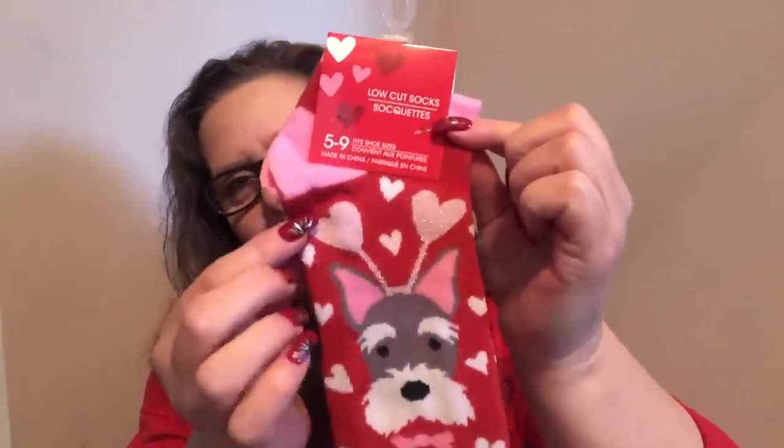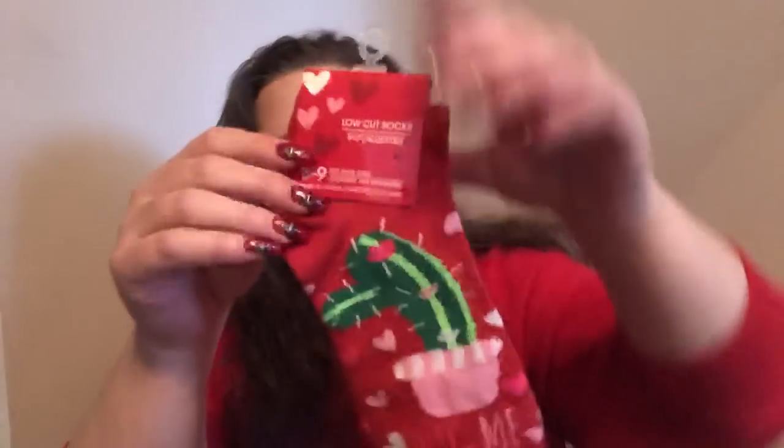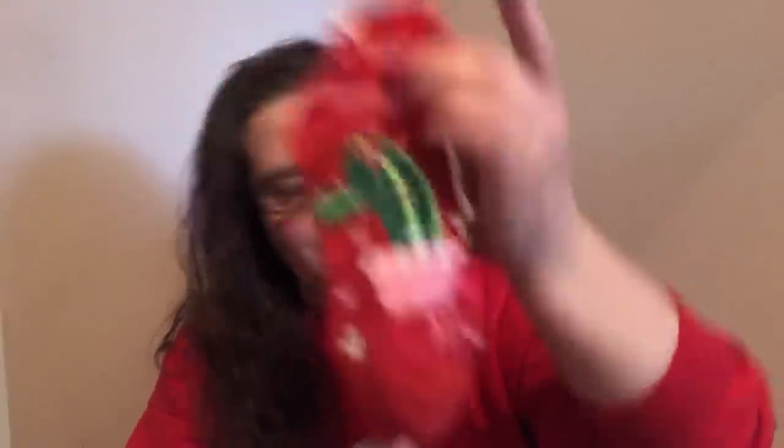I found some new Valentine's Day socks. This one I thought was super cute — these are the low-cut socks, women's size five through nine. Look at this little schnauzer with his little heart antennas coming out! The schnauzer is on both pairs of socks, front and back — so adorable. The next one is also five through nine, low-cut socks, and this one says 'hug me' but it's got a big cactus on the front. That is super cute — great for Valentine's Day, a little extra something to add to a treat.